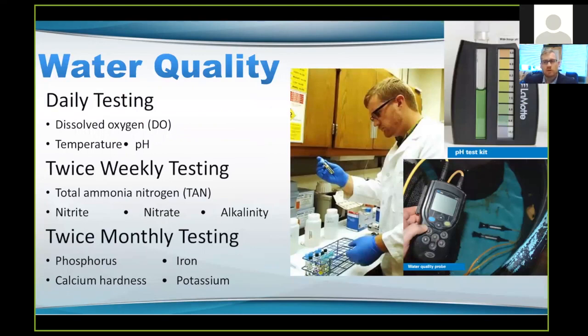Water quality is something that we're looking at on a daily, weekly, and monthly basis. The things that will kill your fish most quickly are dissolved oxygen, pH, and ammonia. On a daily basis we're looking at dissolved oxygen — that matters for every organism in the system. Temperature is very important for regulating growth rates and for when fish may get sick or bacteria may start dying off. pH is also critically important. Ammonium nitrogen is probably the second most important factor in these systems. We monitor total ammonia nitrogen, nitrite, nitrate, and alkalinity twice a week to make sure our system is in balance. Then twice monthly we'll look at things like phosphorus, iron, calcium, and potassium — the nutrient components for the plants that may be lacking in the water.